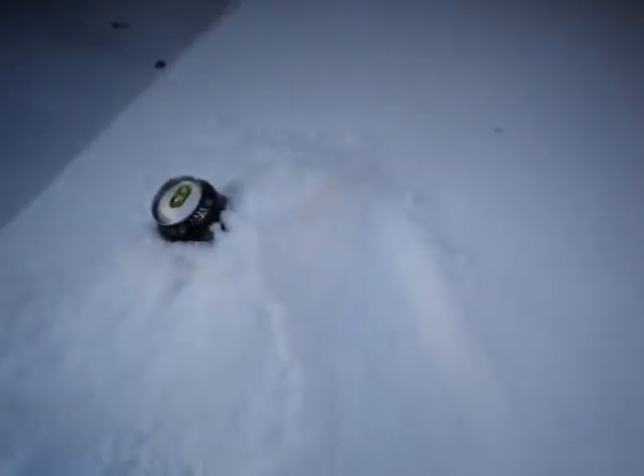If your refrigerator goes out during the winter, if it's snowy, just stick your stuff that has to be refrigerated, put it on the picnic table and wrap it around with the snow.